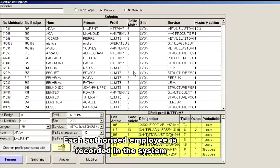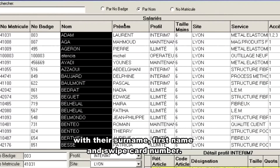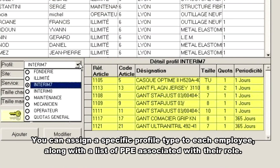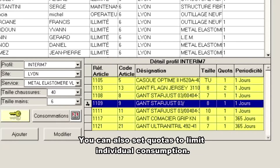Each authorized employee is recorded in the system with their surname, first name and swipe card number. You can assign a specific profile type to each employee along with a list of PPE associated with their role. You can also set quotas to limit individual consumption.